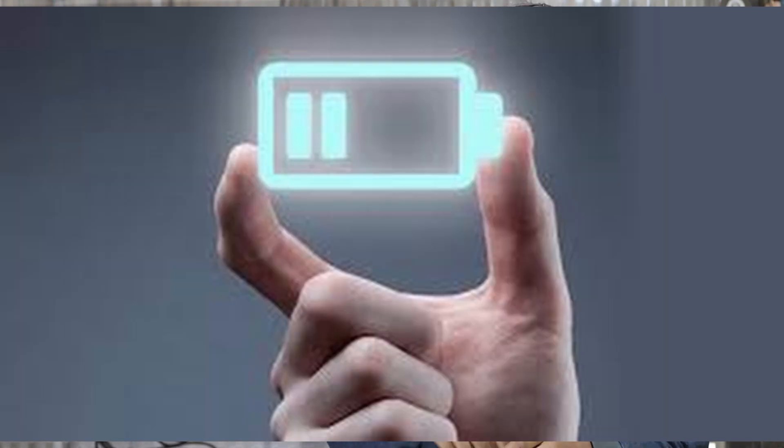In the year 2007, the paper battery was first created by a group of students at Rensselaer Polytechnic Institute in Troy, New York. In the year 2009, a team from Stanford University made a prototype which gave a terminal voltage of 1.5 volts.